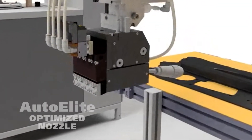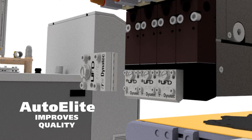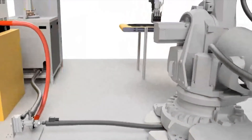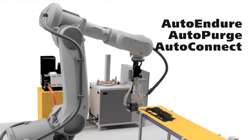Our AutoElite nozzle solves spiral spray challenges by maximizing pattern flexibility, and it significantly improves end product quality and interior design aesthetics. Other parts like AutoEndure, AutoPurge, and AutoConnect complete the automotive system.